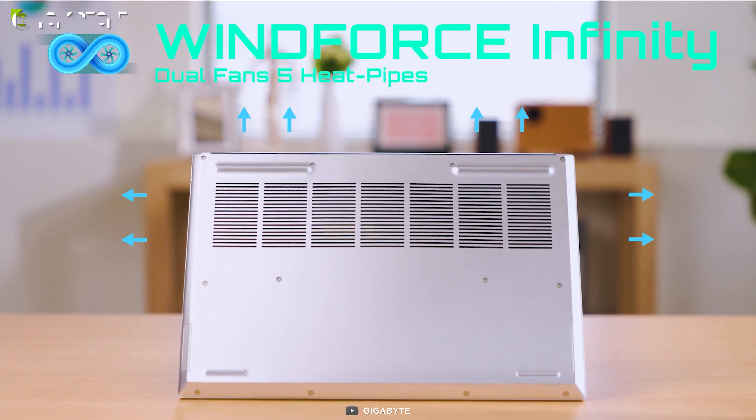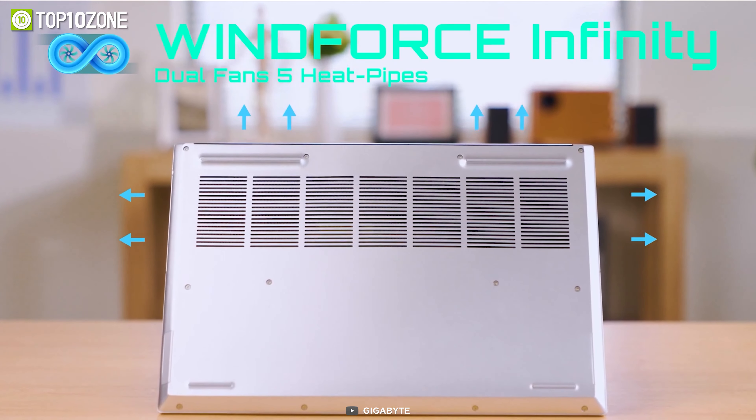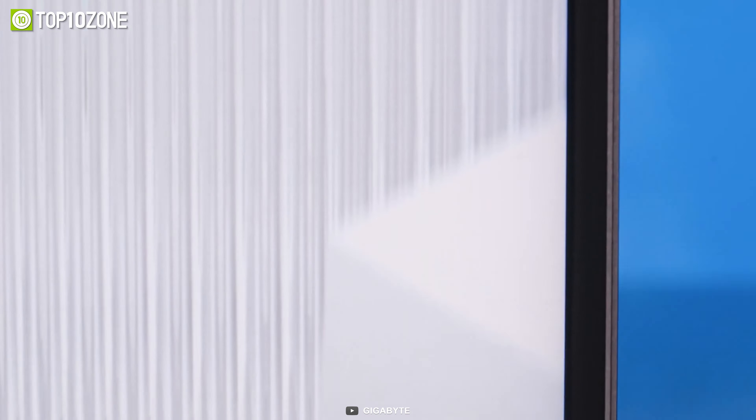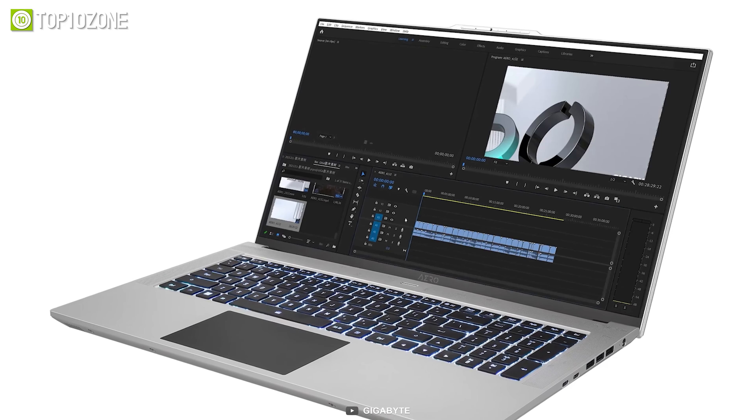The 16GB LPDDR5 memory, along with an ultra-fast G4 SSD, will give you quicker load times and top-notch storage performance. In short, with all these monstrous components inside, the ASUS ROG Flow Z13 will give you the best mobile gaming performance and exceed your expectations.